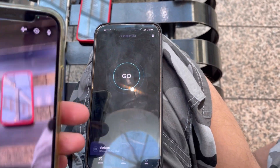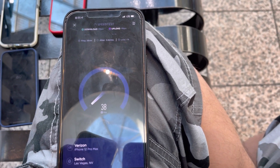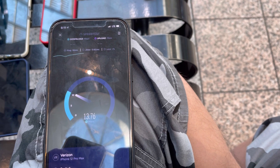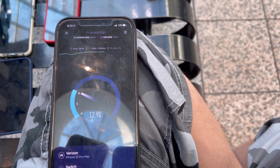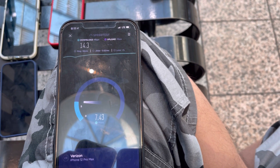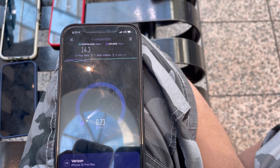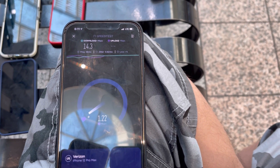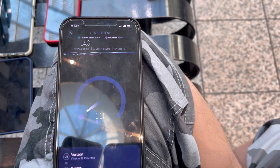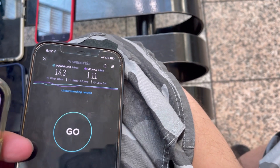We are back — we're here at the Boulevard Mall on the central side of Vegas. Starting with Verizon: 38 ping, 0.62 jitter, 14.3 down. Damn. And 1.11 on the upload. That's crazy.